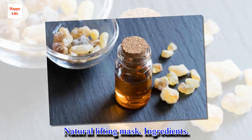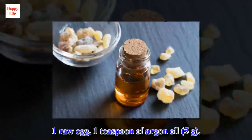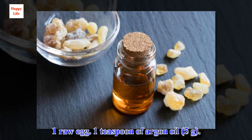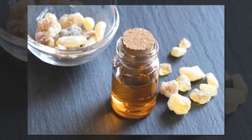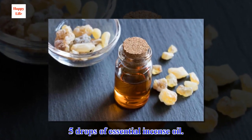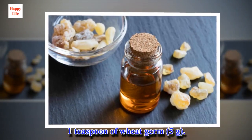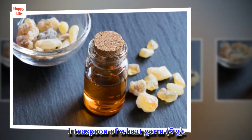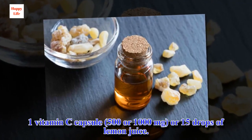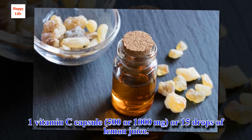Natural lifting mask ingredients: 1 egg, 1 teaspoon of argan oil (5 grams), 5 drops of essential incense oil, 1 teaspoon of wheat germ, and 1 vitamin C capsule or 15 drops of lemon juice.